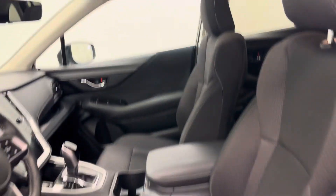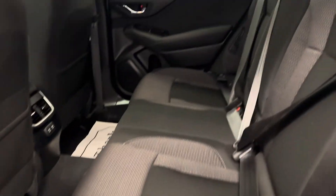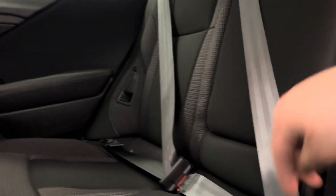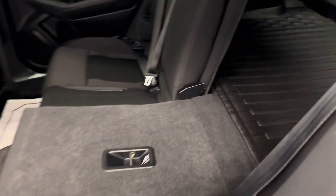Now taking a look at some of our rear passenger features: power windows, a 60-40 split bench seat. These guys pop right down so you get a little bit more cargo space.